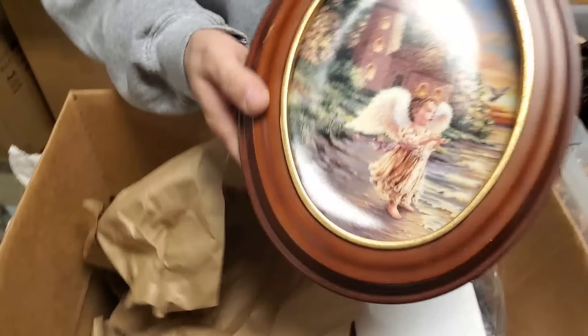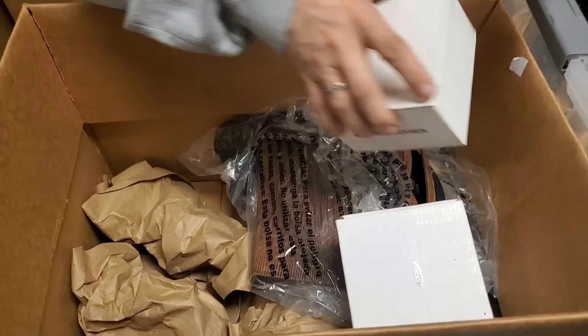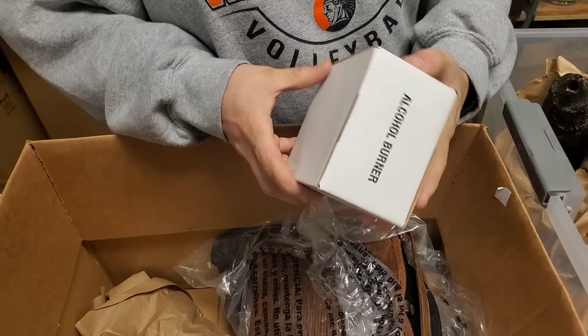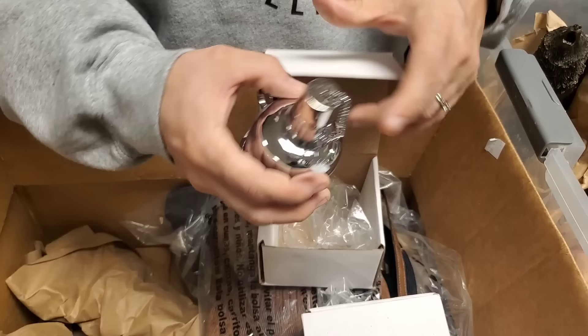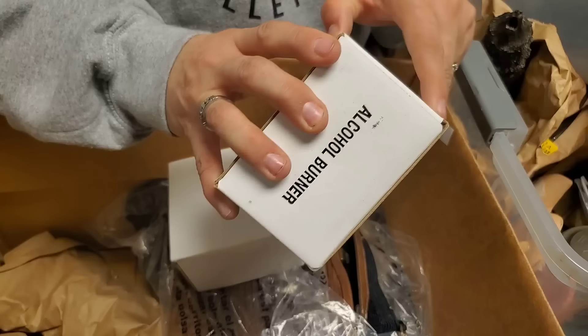All these are lighthouses with angels next to them. How do you get this box open? There we go. Alcohol burner — that's what it says. For catering, it's like a Sterno, basically. Old school one. And I'm guessing that's the same thing in here.